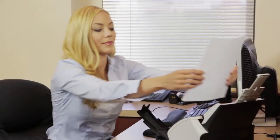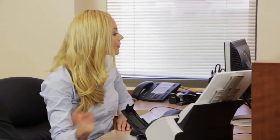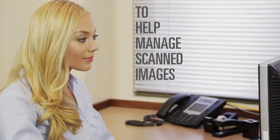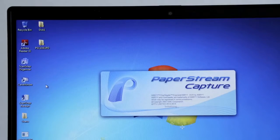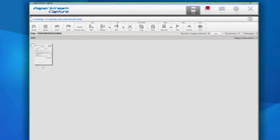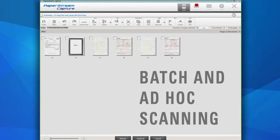To assure enhanced productivity, the Fi7160 comes bundled with intuitive software to help you manage scanned images at a professional level. PaperStream Capture provides an easy-to-use interface to decrease operator training times. Just click on the profile icon for batch and ad hoc scanning.